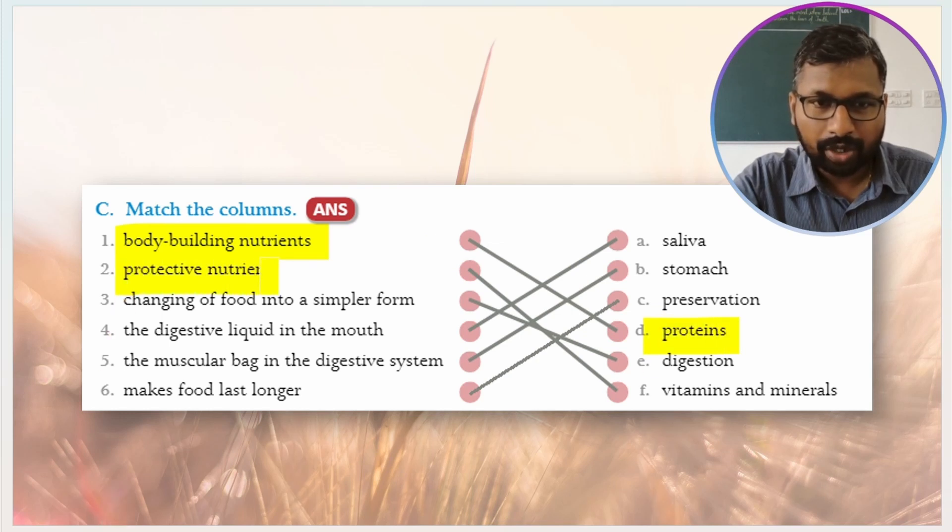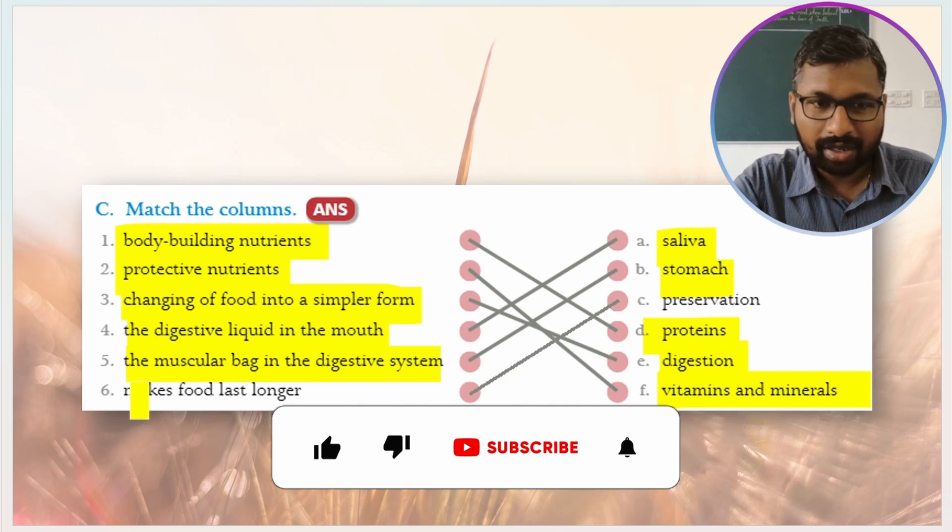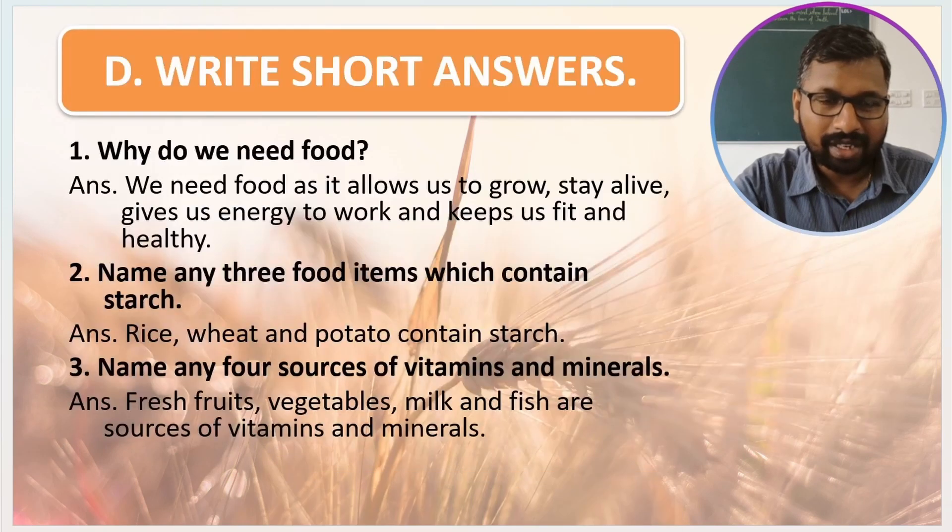Protective nutrients matches with vitamins and minerals. Changing of food into simpler form matches with digestion. Digestive liquid in the mouth matches with saliva. Muscular bag in the digestive system matches with stomach. And makes food last longer matches with preservation.